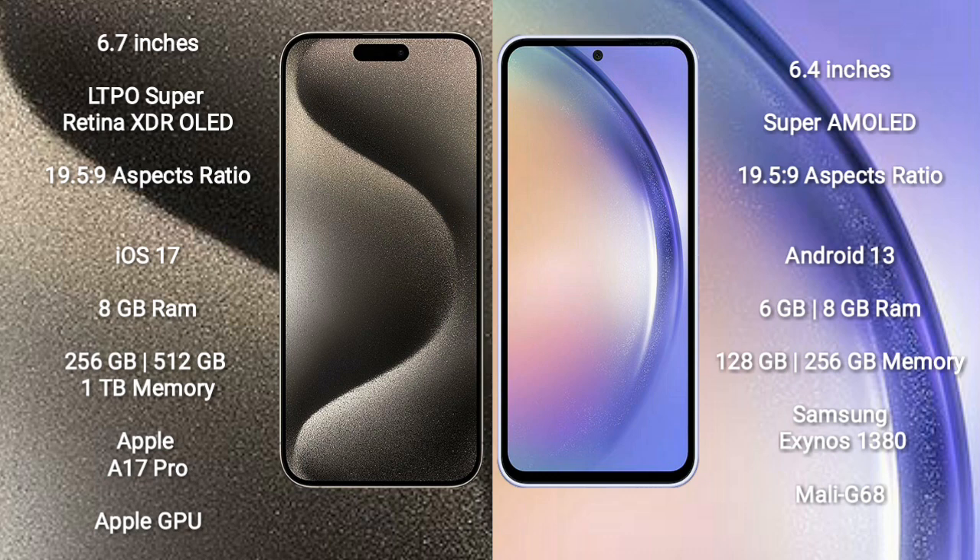iPhone 15 Pro Max comes with 8GB RAM and 256GB, 512GB, or 1TB internal storage options, powered by the Apple A17 Pro Bionic processor and Apple GPU.